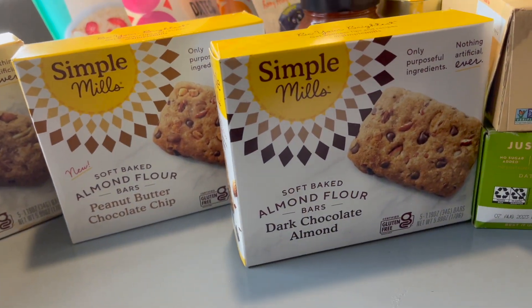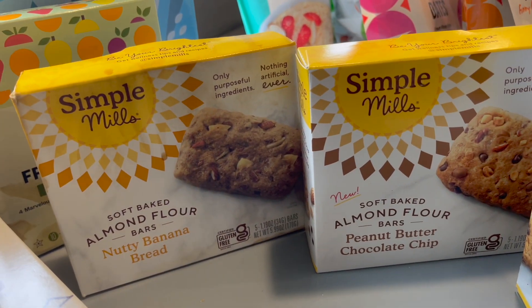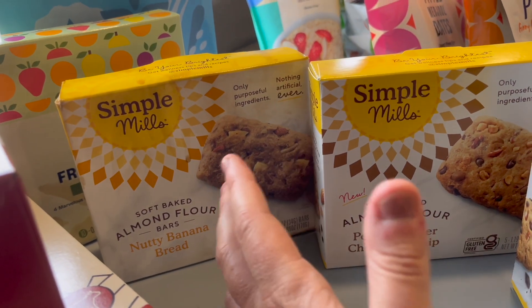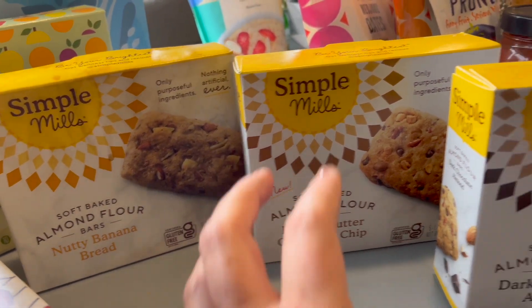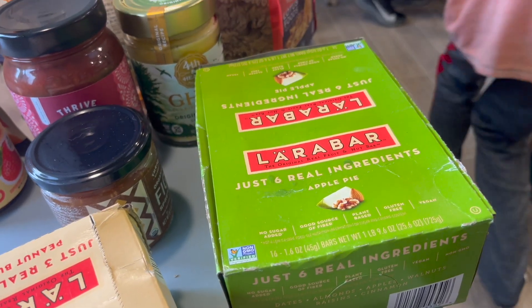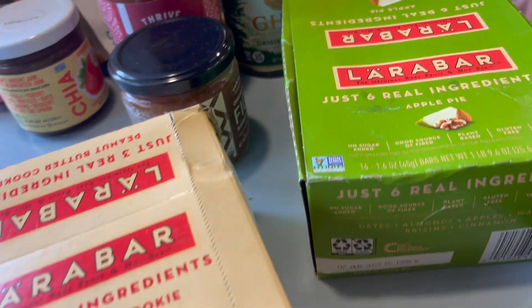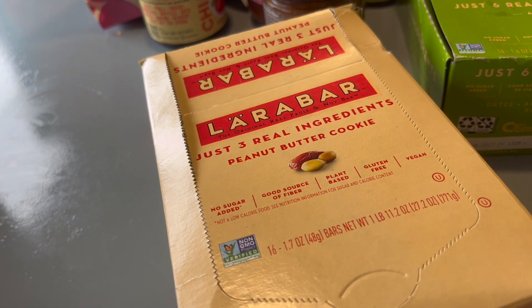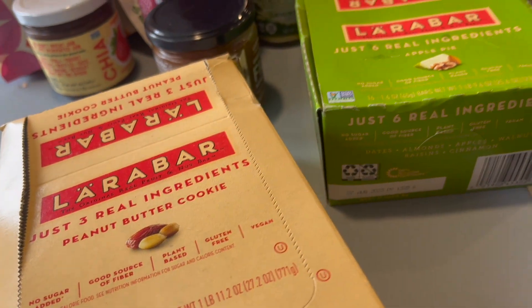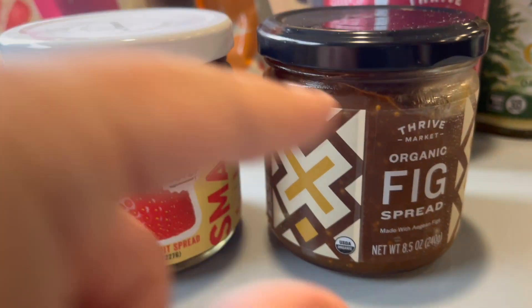We got three kinds of bars: dark chocolate almond, peanut butter chocolate chip, and nutty banana bread. Something exploded on one box but we're putting them in our snack bin anyway. We also like Larabars — we got apple pie and peanut butter cookie flavors. We chose those specifically because some Larabars contain tree nuts and we have a tree nut allergy at home.